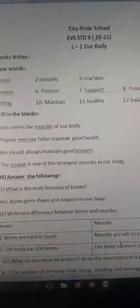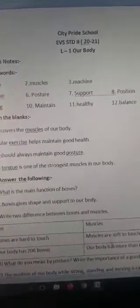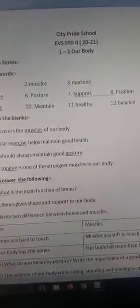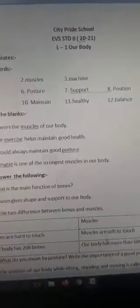Hello children, today we are going to read the notes related to Lesson 1, that is 'Our Body.' After this, you have to write these notes in any old notebook.